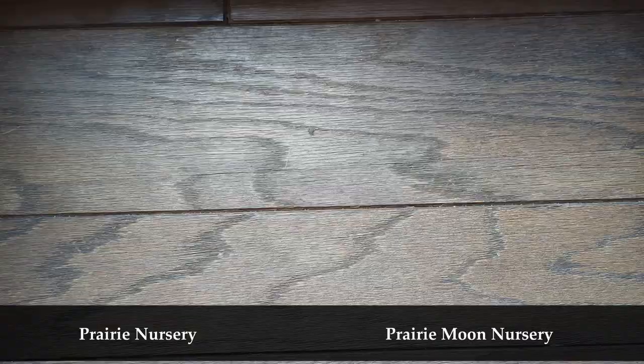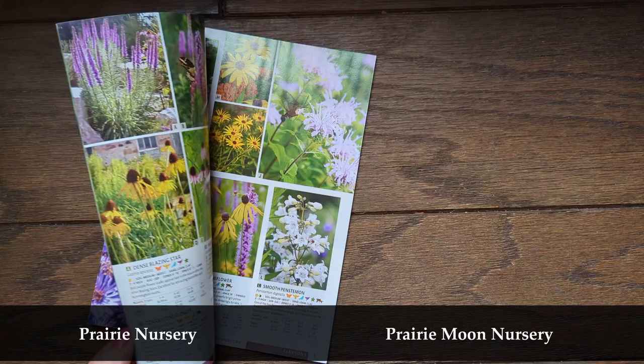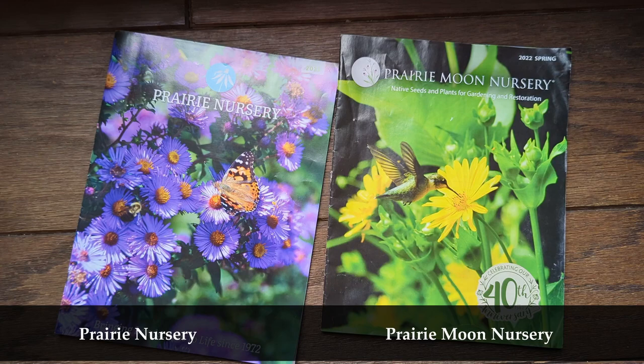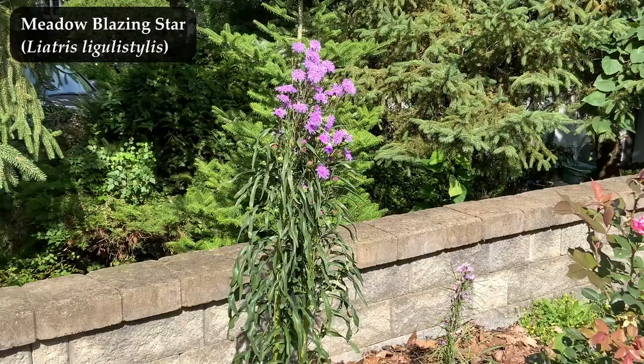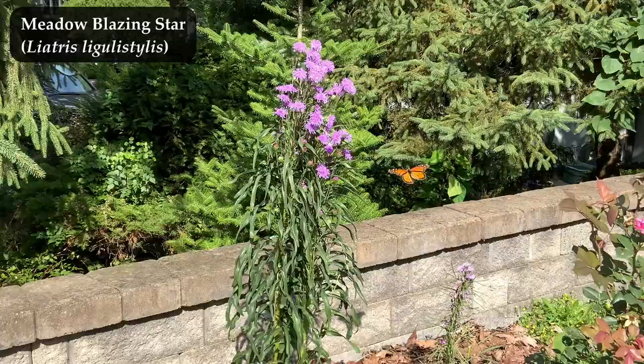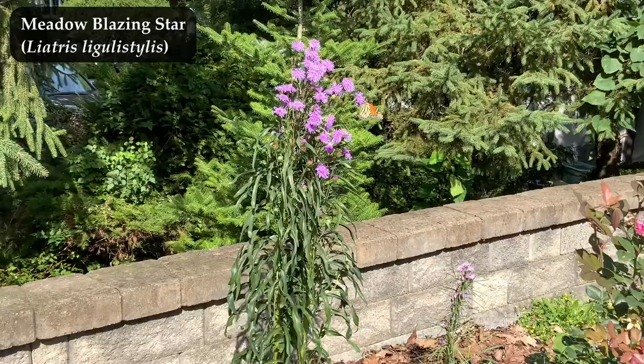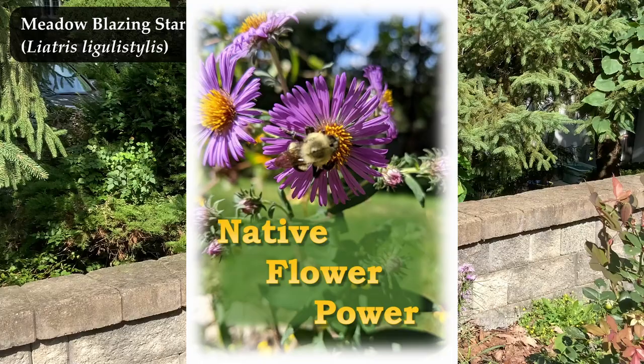Prairie Moon Nursery and Prairie Nursery are two online nurseries I really trust — all their flowers are native, no hybrids, and they're raised and mailed to you properly. I don't get any deals for saying nice things about them; I just want to help you find good places to get your native plants. In the video description you'll find all the common and scientific names of these flowers, as well as links to both nurseries. Always be cool — which in this context means plant native flowers.